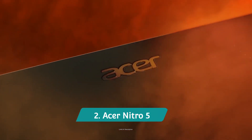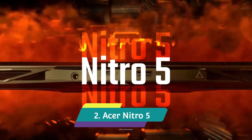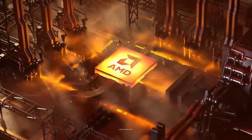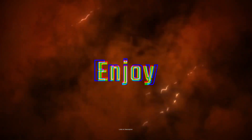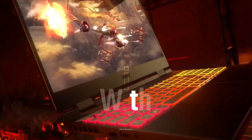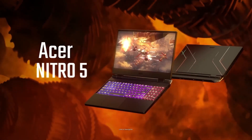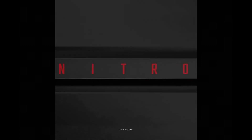Acer Nitro 5 comes with the latest internals powered by up to an Intel Core i7 13th generation processor. It is primarily a gaming laptop, making it one of the best laptops for civil engineering students — the dedicated GPU also handles CAD-related tasks well. Acer has equipped it with a 13th generation Intel Core i7 CPU with up to 4.8 GHz turbo boost, a minimum of 8GB DDR5 RAM expandable up to 64GB, 512GB of PCIe NVMe storage, and a dedicated GeForce GTX 1650 GPU. It can also be configured with a GeForce RTX 3080 Ti GPU for more demanding workloads.